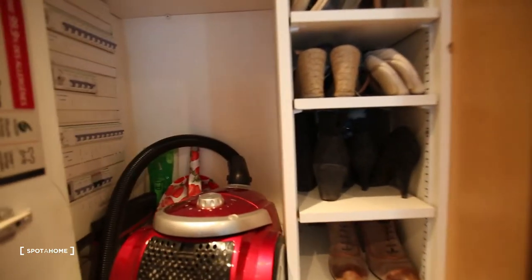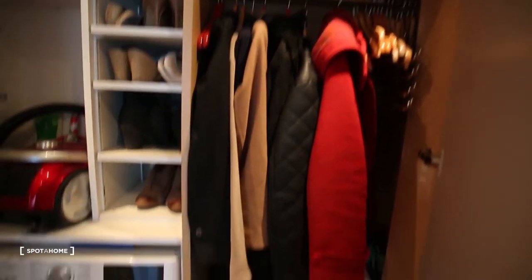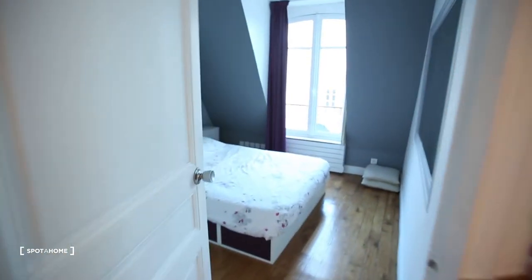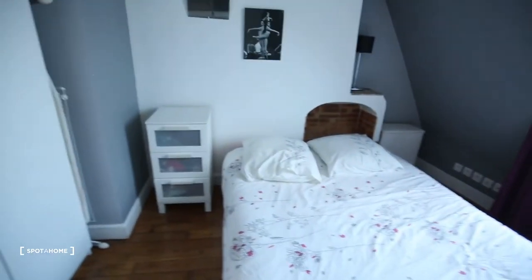Here you have the laundry area with a washing machine that is also a dryer, so it's two-in-one, plus a vacuum and an iron. There are some things still belonging to the landlord but she will be gone when you come. You also have a good space here to arrange your shoes and coat.